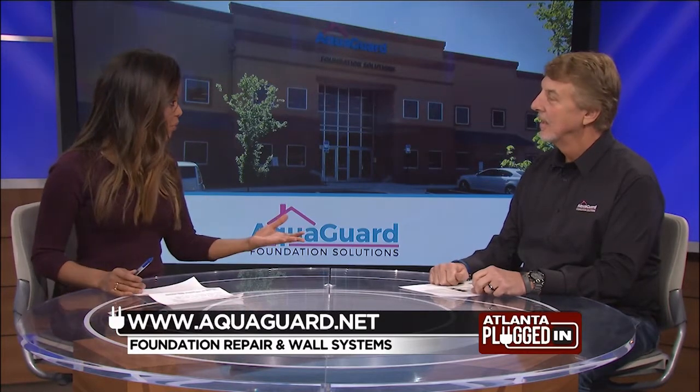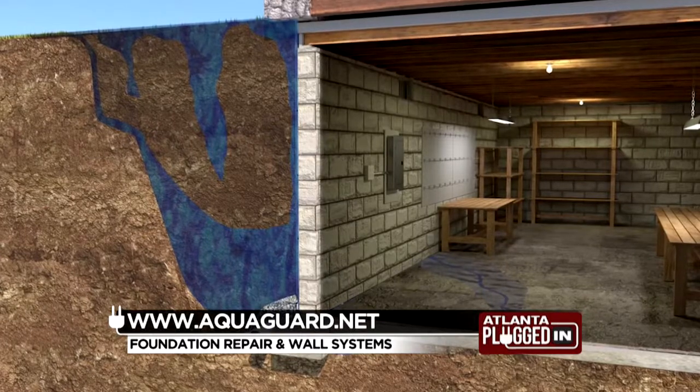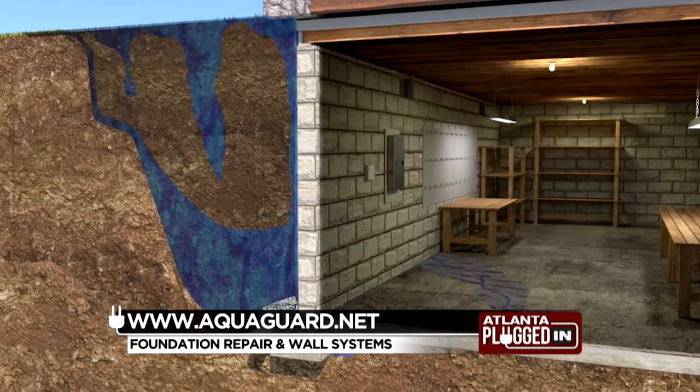We've had record amounts of rain this year. Can that cause wall failure in your home? Absolutely. It's one of the biggest catalysts for foundation failure. When the ground becomes saturated next to your home and has really no place to go, it builds up what we call a lot of hydrostatic pressure and it pushes laterally against the wall, creating what we call bending wall failure.